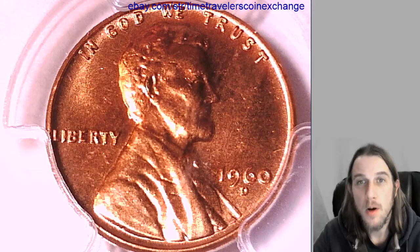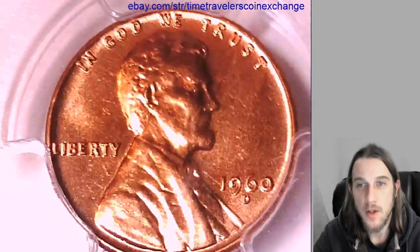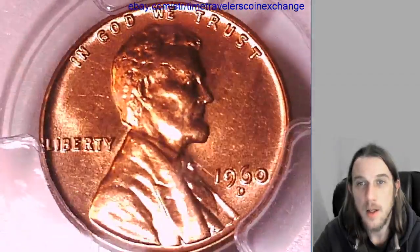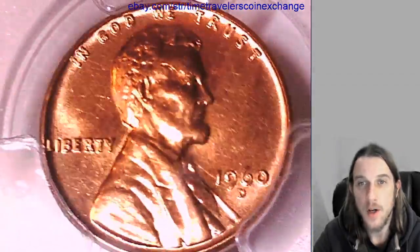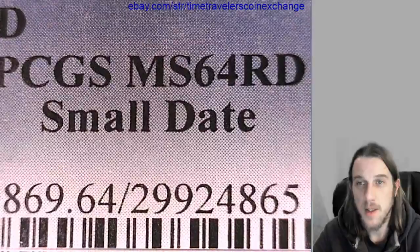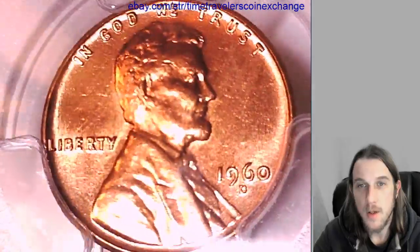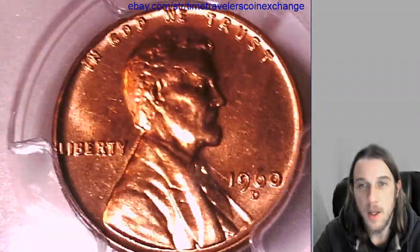Hello again everyone. Welcome to Time Traveler's Coin Exchange. The next coin we're going to look at is a 1960D Lincoln Memorial Cent. It's a business strike coin from the Denver Mint. This one has been graded by PCGS and they graded it Mint State 64 Red. It's the small date variety from the Denver Mint. We'll take a look at the front and then we'll take a look at the back.